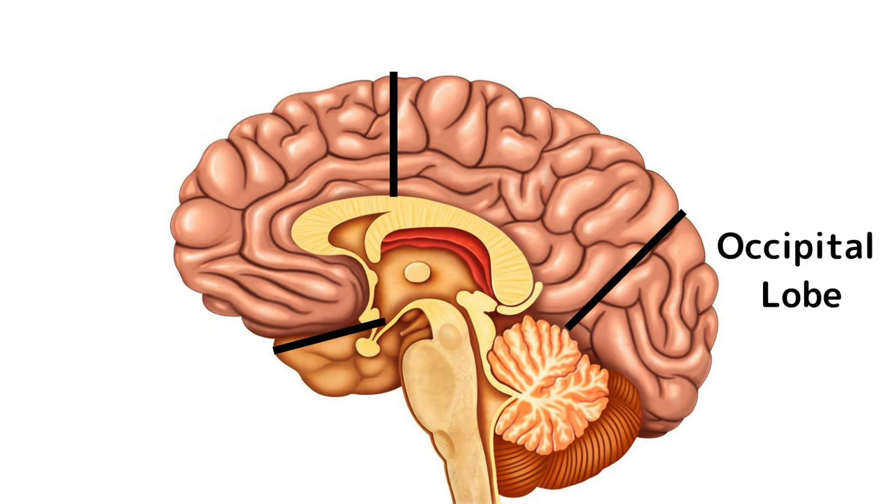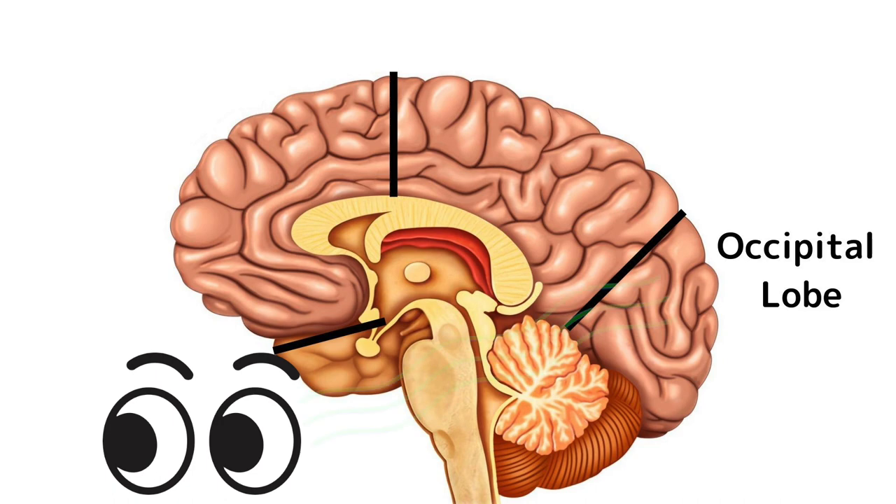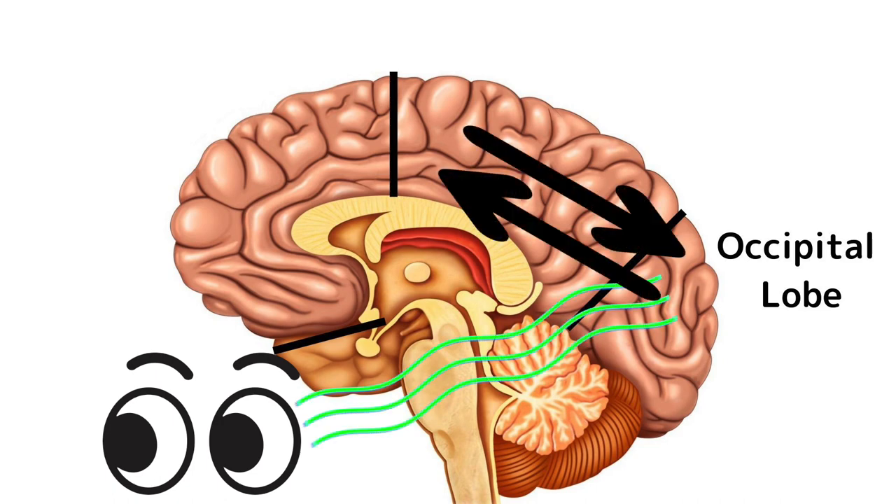The occipital lobe sits right at the back of the brain and is our main visual processing centre. Everything we see with our eyes is sent to the occipital lobe, and it works with other parts of the brain to create the image that we see and understand what is happening around us.